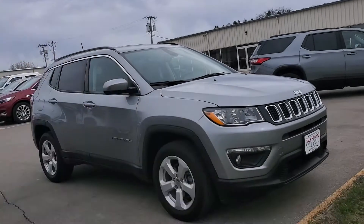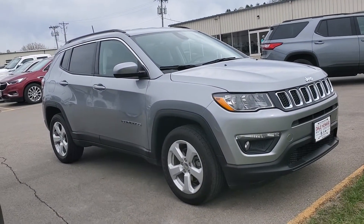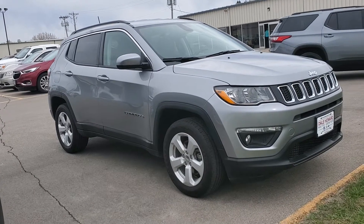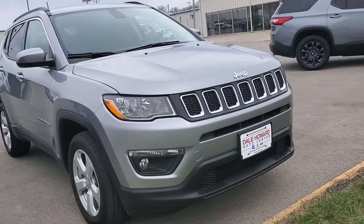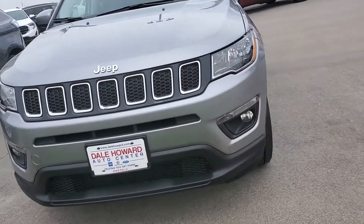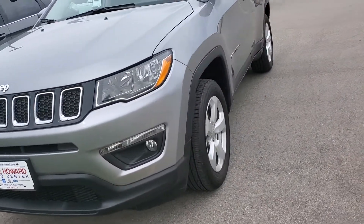Hey guys, it's Jean from Dale Howard Auto. Here's a great video of this really nice 2019 Jeep Compass Cherokee — a fantastic SUV. It's got a lot of great features. It's billet silver in color, really clean, really sharp.